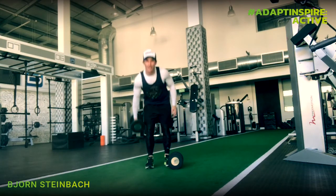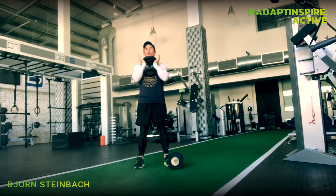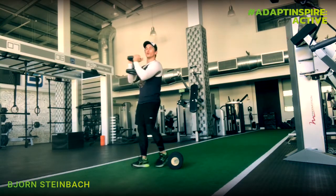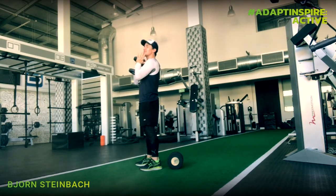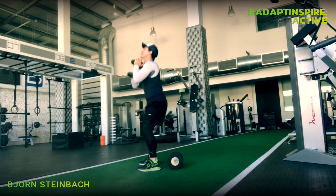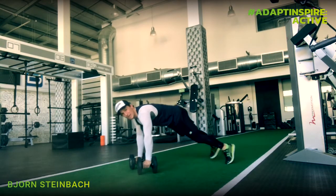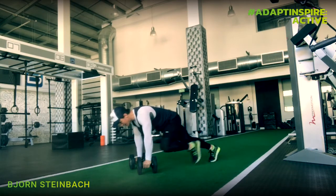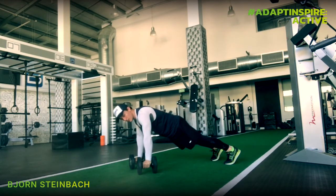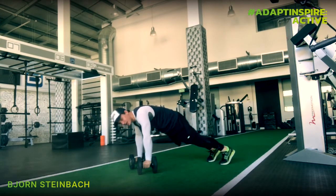The first exercise is a goblet squat. Take your medium to heavy weight on your chest — not out using your shoulders, but on your chest so the weight goes down the center of your body. Squat all the way down, squeeze up. I like to look up to keep my back straight, and drive through your heels. Second exercise: drop down into mountain climbers. Keep your bum down, lock your stomach in tight, and pinch your stomach every time those knees come up.